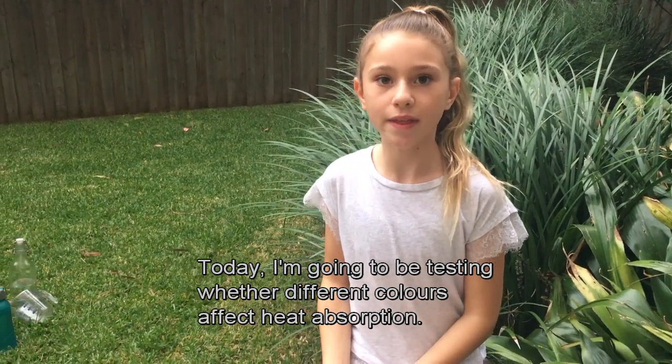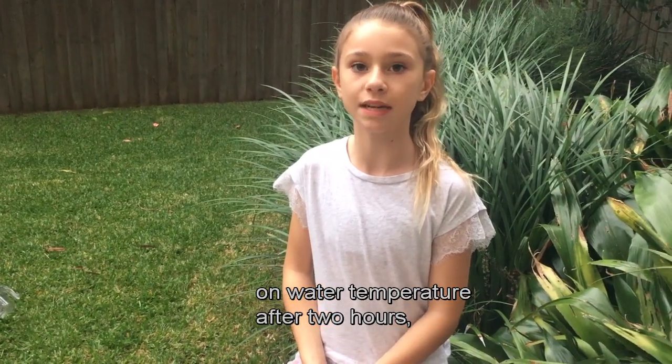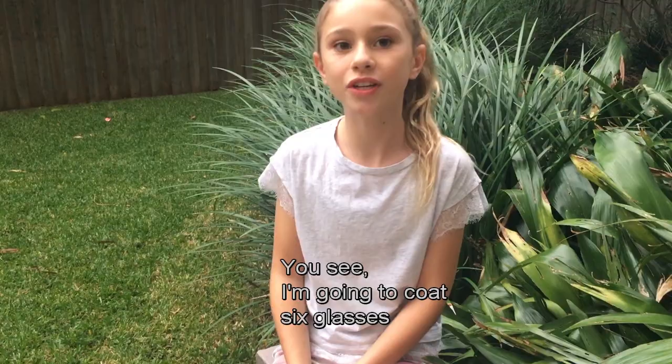Today I'm going to be testing whether different colours affect heat absorption. My aim is to investigate the impact of the sun on water temperature after two hours, only with a twist.